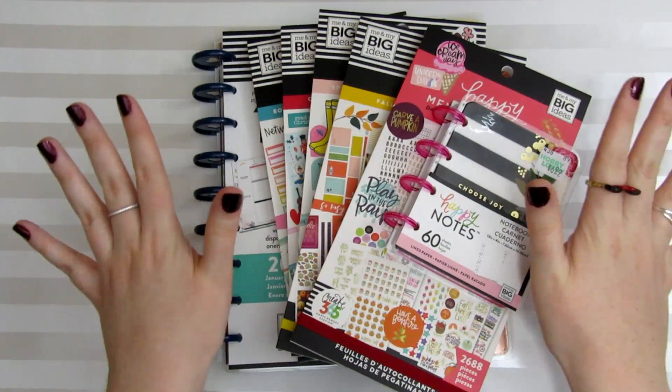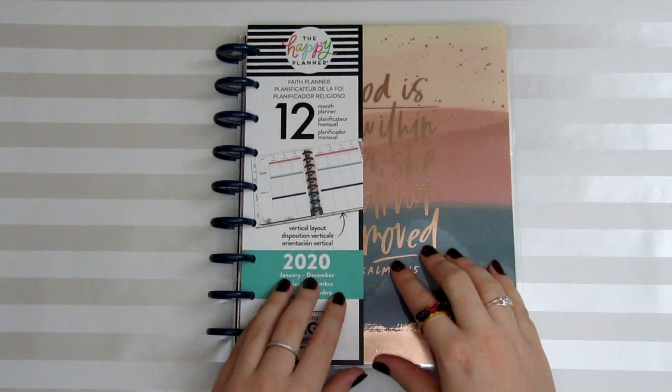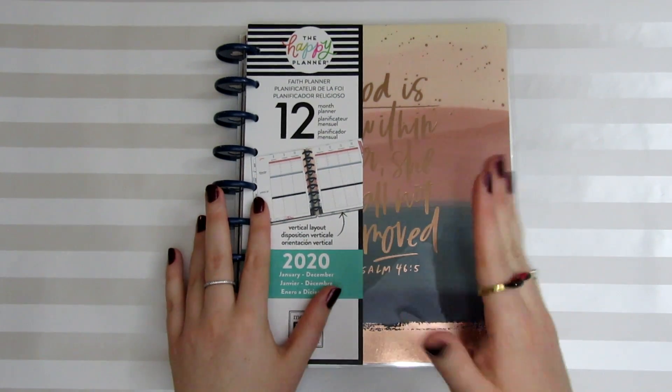So with all that being said, let's get into the haul. I think I'm going to share with you guys the planner I got first. So this is going to be my new social media and YouTube planner for 2020.